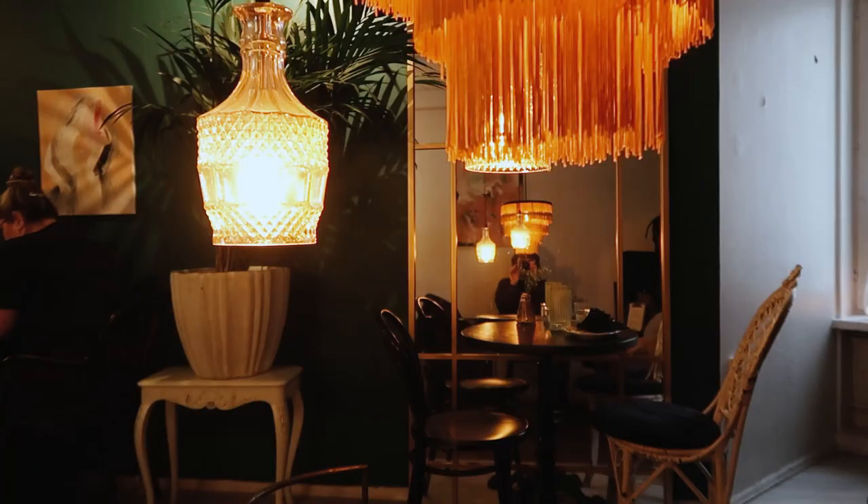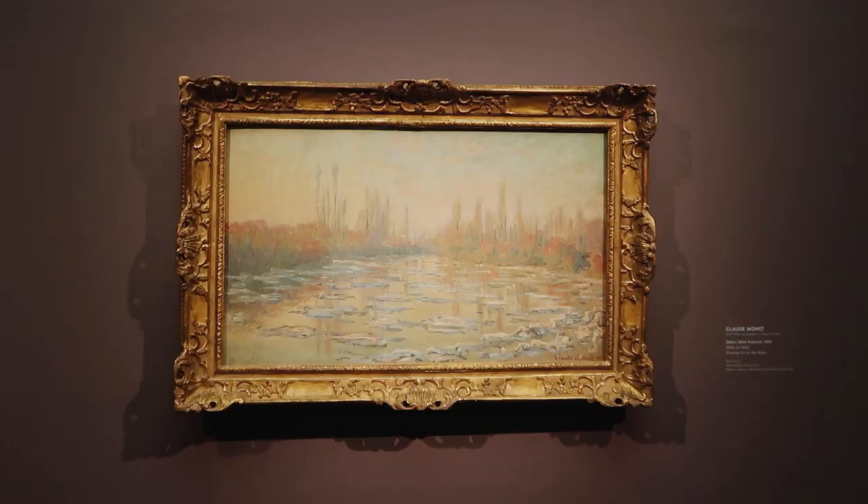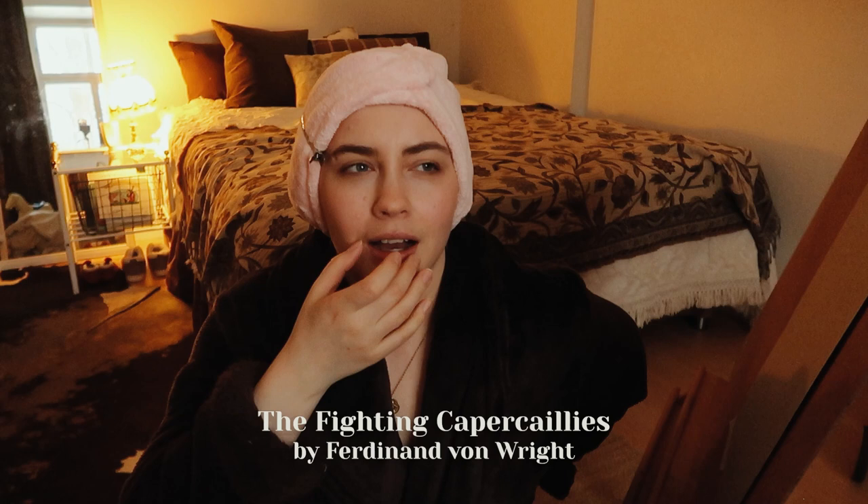After the birdcage thing, I went for a nice lunch and I filmed that. Last week we had a very wholesome museum date with one of my childhood friends and her toddler — me and Olivia, like us and our toddlers. It was so wholesome; I think the kids were holding hands at some point, it was just so cute. There's this painting called Taistelevat metsot — I don't know what metsot is in English. Olivia calls it the chicken painting, and it's so cute.